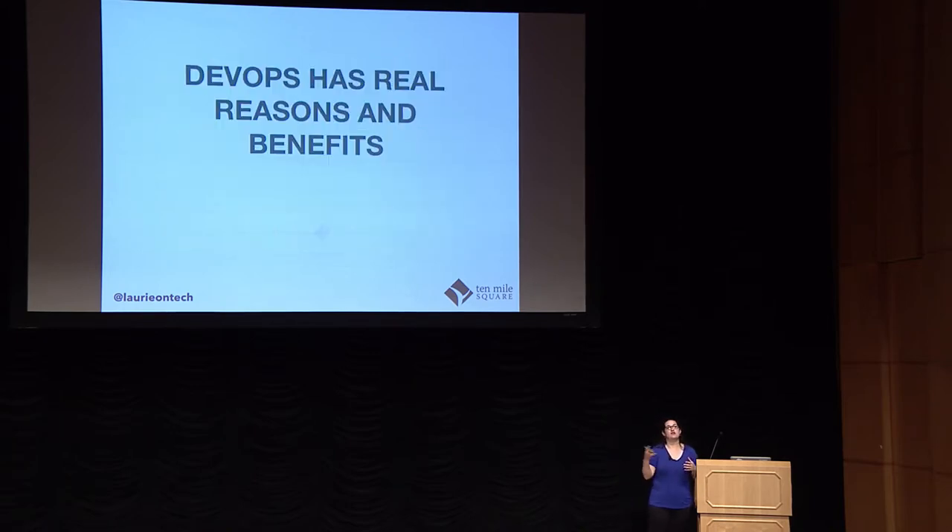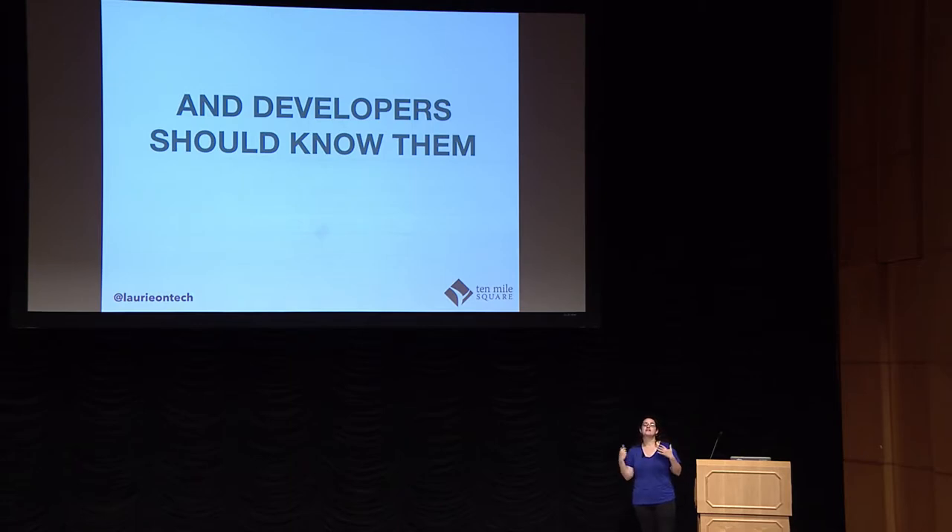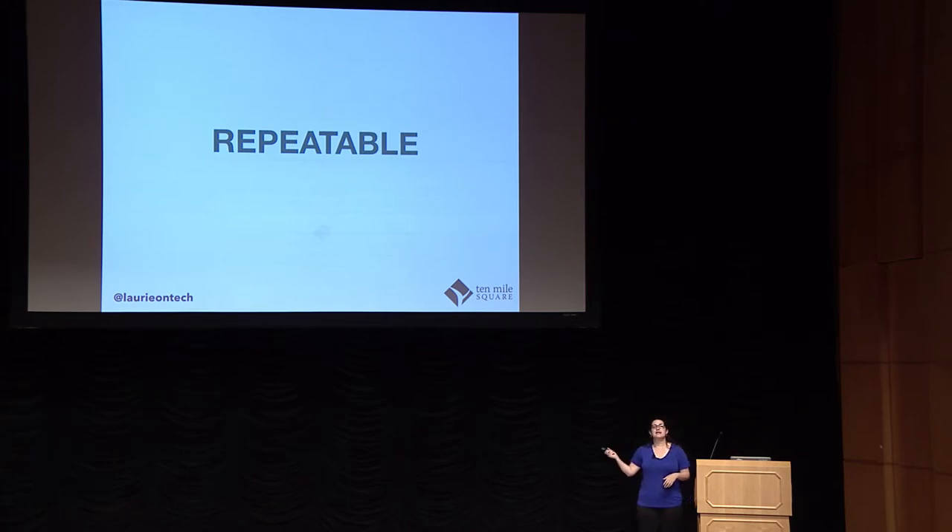The other thing I learned in the six months was that DevOps itself has real reasons and benefits — that's why you do the work you do. And those reasons and benefits are things developers should know because it affects them too. The first thing that stuck out to me was repeatability — the idea that every time you're deploying the application, you're taking it that last mile, making sure it follows that process the same way every time. That's so important to me as a developer because I spent all that time on bugs and edge cases, and the worst case is that every time we deploy we're doing it a different way and all my work is washed out.